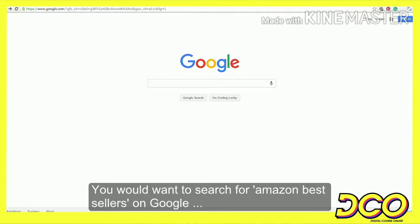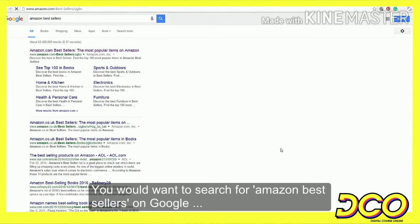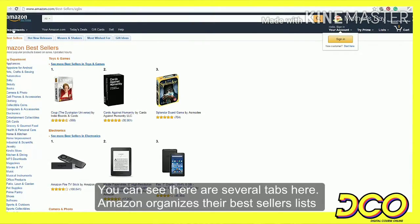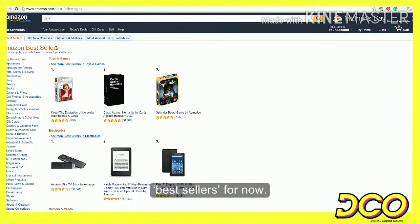You would want to do a search for Amazon Best Sellers on Google. You can see there are several tabs here. Amazon organizes their Best Sellers list in several ways. Let us stick with the first tab, Best Sellers, for now.